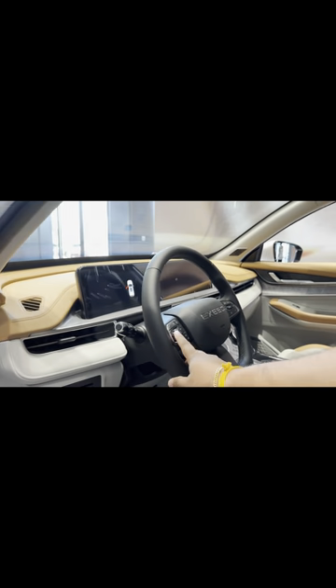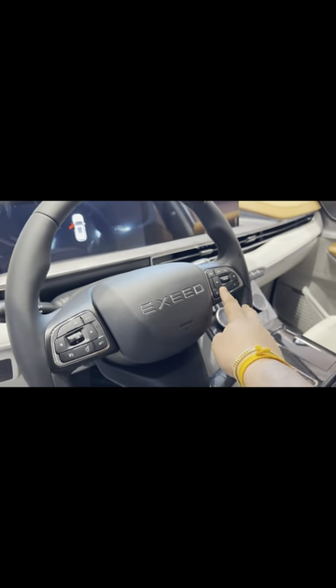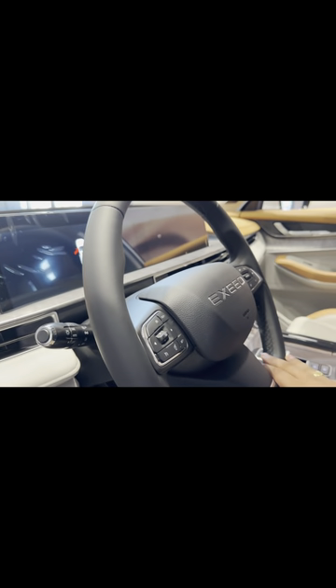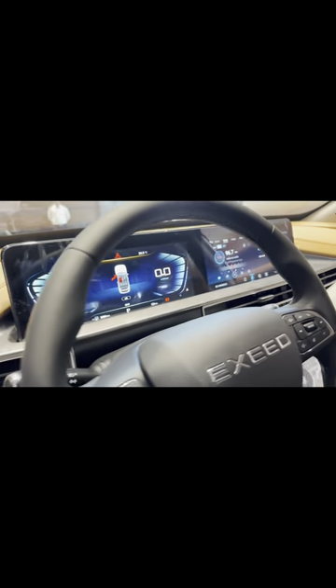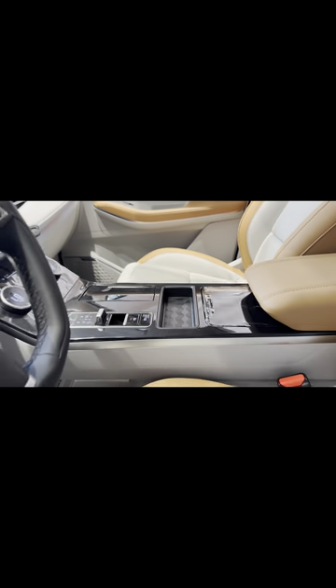Let's look at the steering wheel — it has cruise control, speed limiters, and controls for music volume. There is a voice command system called iX Seat, so you can switch music on or off using voice commands. The gear knob is conveniently designed, and there's a storage compartment with cup holders.